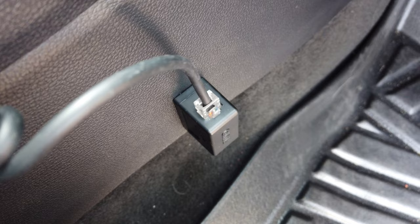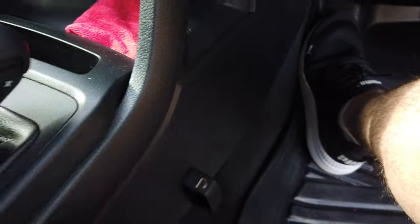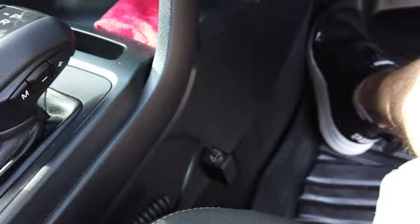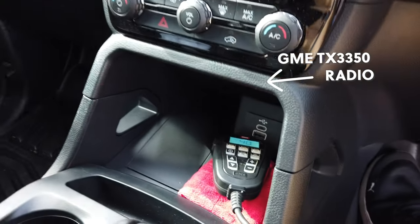Moving to the inside of the vehicle — a couple of things. Sean installed the GME TX3350 UHF radio, which I also had in the Pajero Sport. It's been installed behind the dash and he's done a neat install with a little plug next to my leg that I can remove. I connect the headset in, place it out of the way when using it, and tuck it away when it's not in use — nice and convenient.